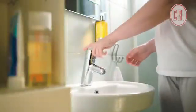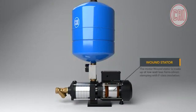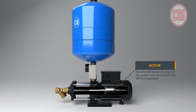The system consists of a stator made up of low watt-loss ferro silicon stamping with F class insulation, and a dynamically balanced pressure die-casted rotor for smooth and efficient operation.